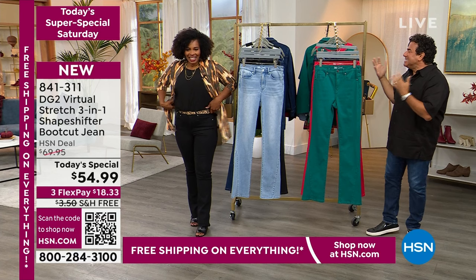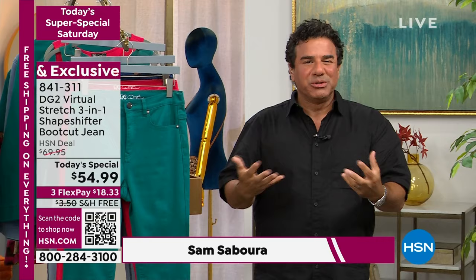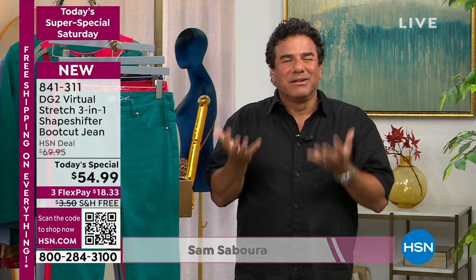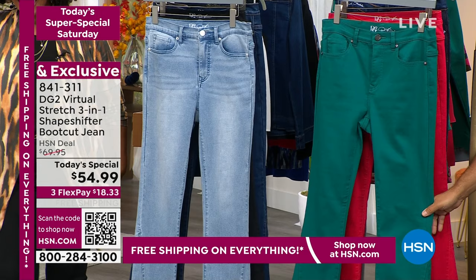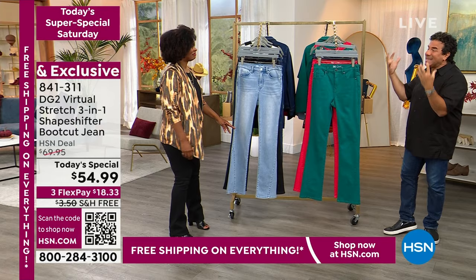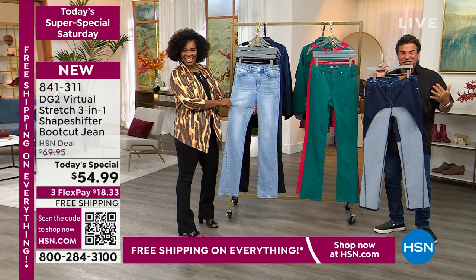This really speaks to the DNA and heart of Diane's entire collection and her philosophy — giving women denim back and giving it to them in a beautiful solution that's going to make them feel confident, smooth them out, trim them down, give them lift where they want it. It's all done surrounding our best-selling fabric of all time: virtual stretch — six inches of stretch and recovery — in our classic boot cut.